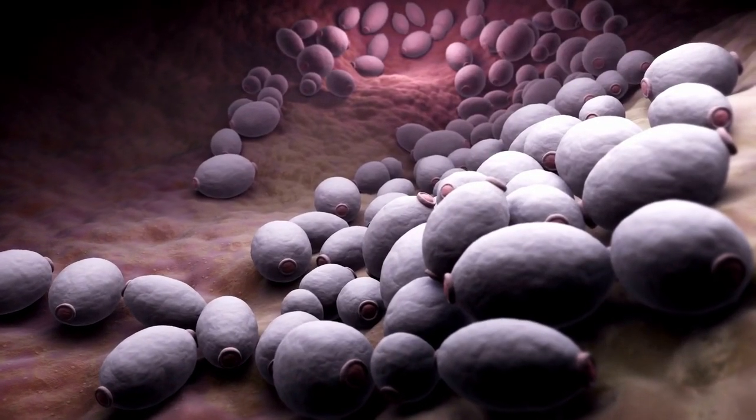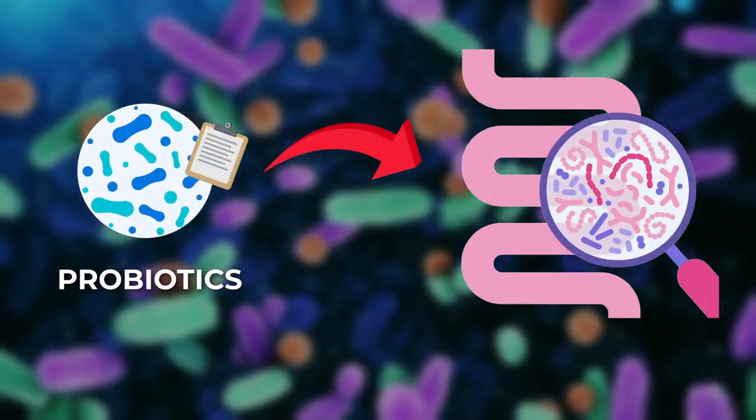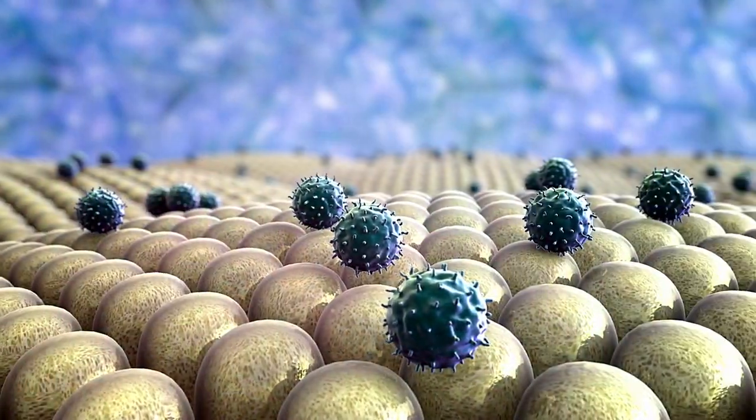Candida is a type of yeast that naturally lives in our guts and skin. Usually, it doesn't cause any harm because it's kept in check by our friendly gut bacteria and our immune system.